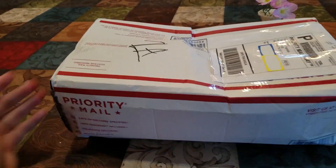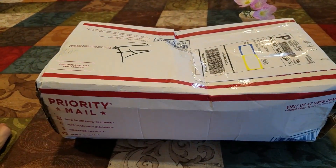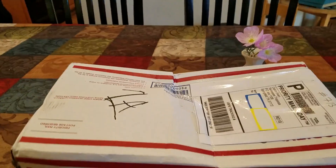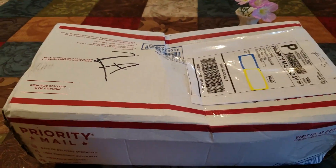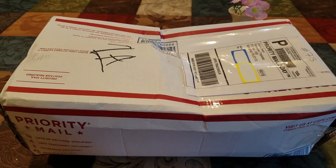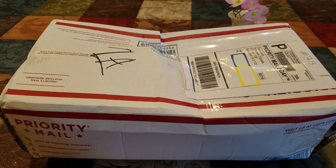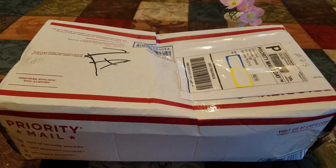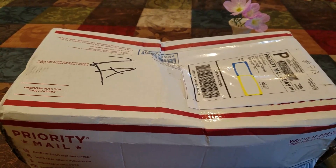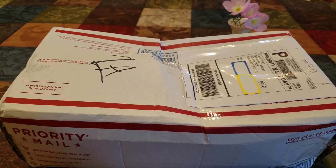I've got an order that took a while to get here. Yeah, and it has plants. Yes, it does have plants. You're right. This is an order from Tennessee Tropicals. My husband got this for me as one of my gifts for Mother's Day. This is super sweet of him.